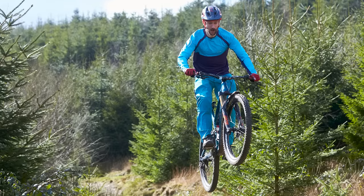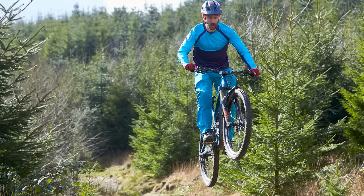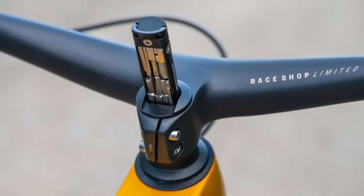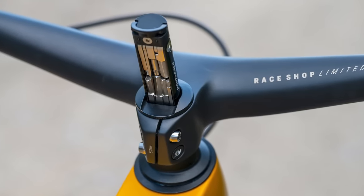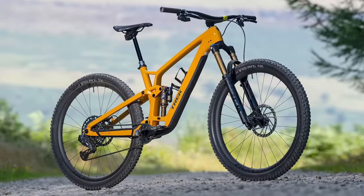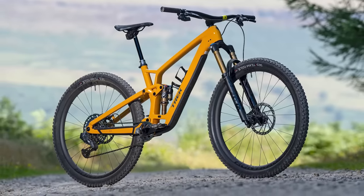This makes MBUK presenter Will very happy. What makes him less happy is the £11,800 price tag of the range-topping model. For more details on the new Fuel EX along with much cheaper options, check out the link in the description below.